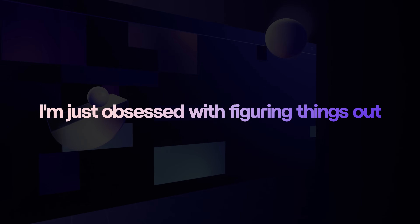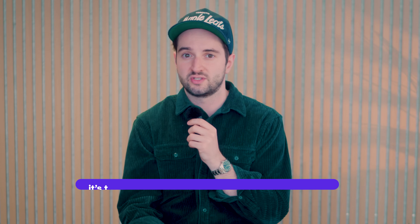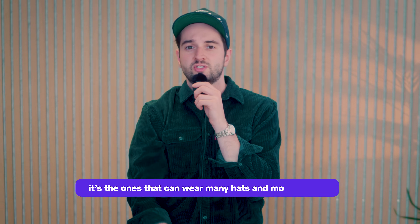My name is Matt Jumper. I've been designing and building websites for years now, and everything is shifting fast. I didn't start as the most technical person — I'm just obsessed with figuring things out and exploring new paths. And right now, the people who can do that are the ones who are going to win. It's the ones that can wear many hats and move quickly.